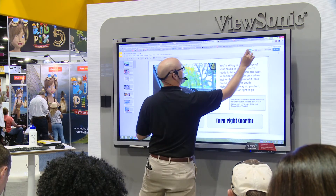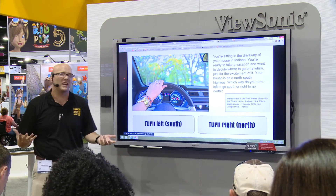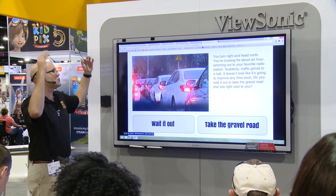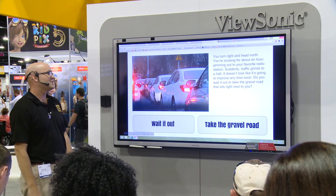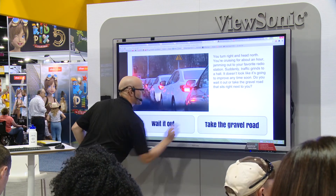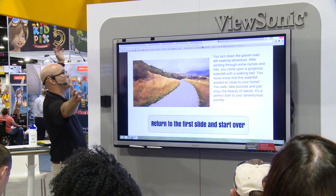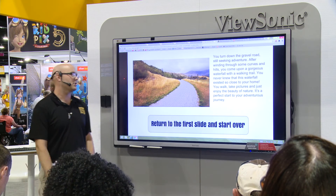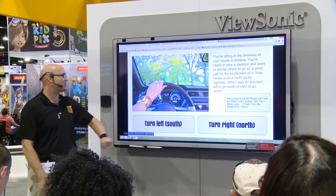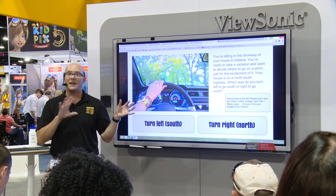Students load this up and hit the present button. You've turned right and gone north — oh no, you've been cruising for an hour and traffic grinds to a halt. Do you want to wait it out or take the gravel road? You take the gravel road. You turn down the gravel road, still seeking adventure, go through some curves and hills, and there's a gorgeous waterfall and a walking trail — a perfect start to your adventurous journey. You can even go back to the first slide and start over. Link all those slides together like that — that's a cool way to make one of these. Students can make those, teachers can make those.